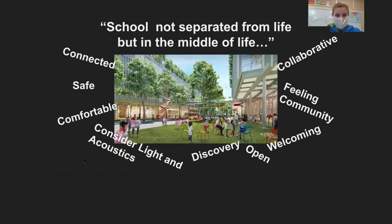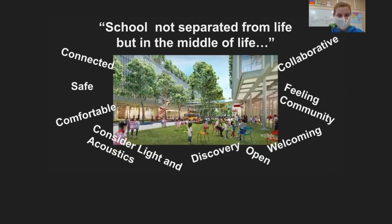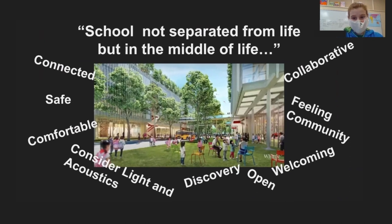As one interviewee noted, if you over-design too soon, you don't leave the possibility of redesigning. Key themes that really stood out were: school not separated from life but in the middle of life, safe, connected, comfortable, considered lighting, acoustics, discovery, open, welcoming feeling, community, and collaborative.